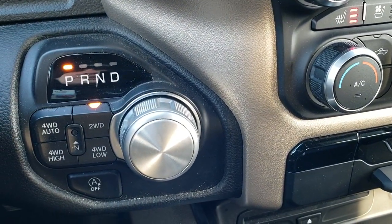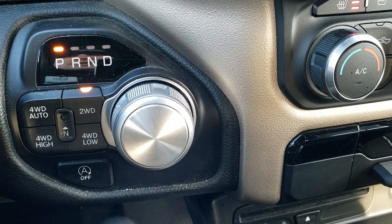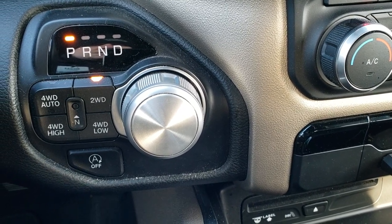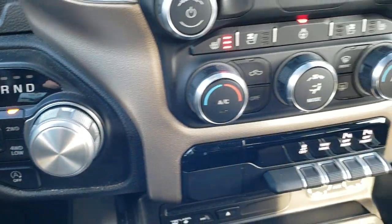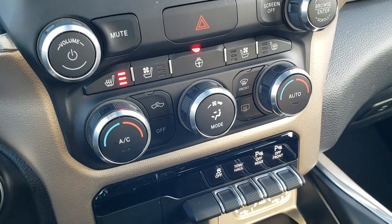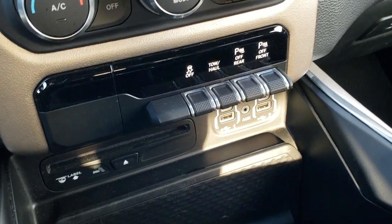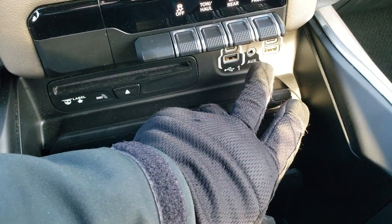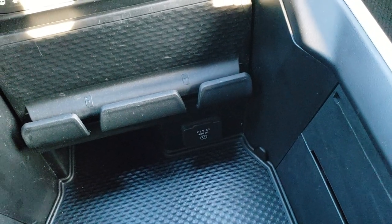It has an 8 speed automatic transmission, push button 4 wheel drive including a 4 wheel drive auto feature, and start-stop capabilities. If you want to know if one of these new Rams has the e-torque, the e-torque is the only one that has start-stop at the moment. Heated and cooled seat buttons are down here as well as other climate controls. You get stability control, tow haul, front and rear parking sensors you can turn off. There is a CD player, cell phone holder, two USBs, two USB-Cs, an AUX jack, and a 115 volt 400 watt plug-in.